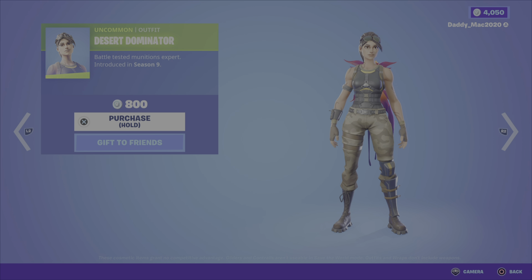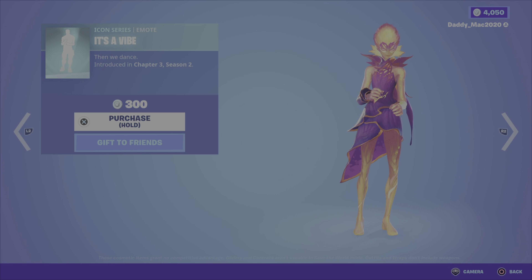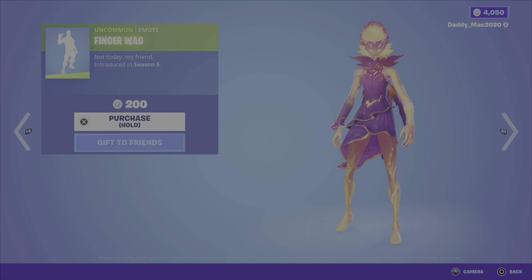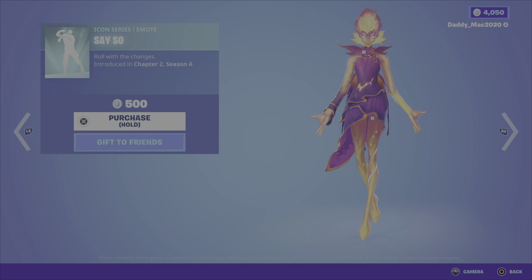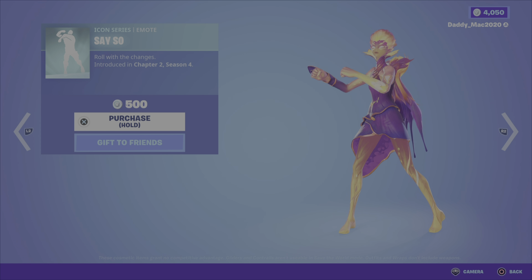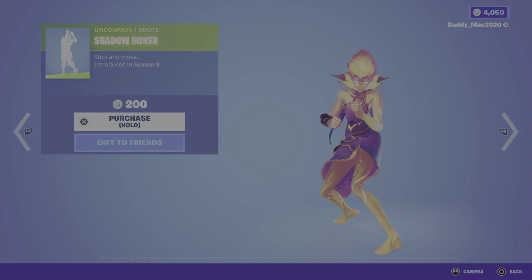That's a cool little outfit for 1600 V-Bucks. We then have the Desert Dominator outfit from season 9 — pretty plain, but rather cheap at 800 V-Bucks. We now have the It's a Vibe emote from chapter 3 season 2 — I love this beat — for 300 V-Bucks; the Finger Wag emote from season 5 for 200 V-Bucks; the Say So emote for 500 V-Bucks; and the Shadow Boxer emote from season 8 for 200 V-Bucks.